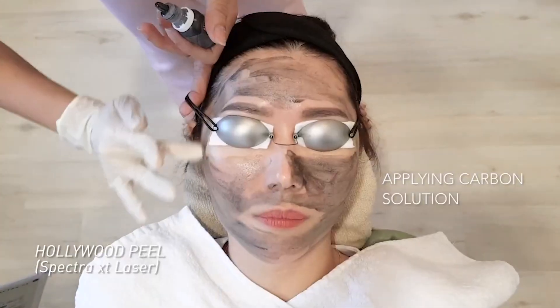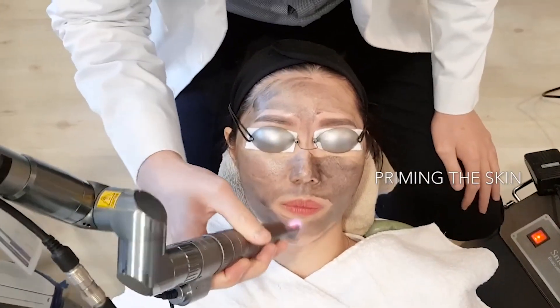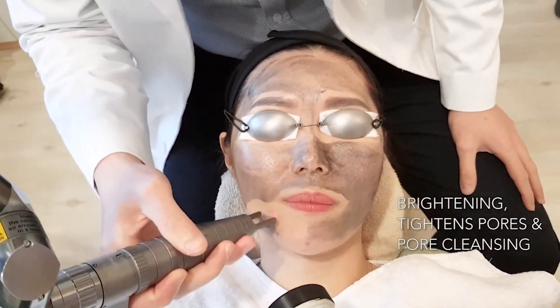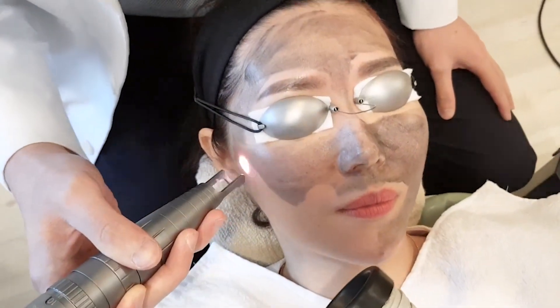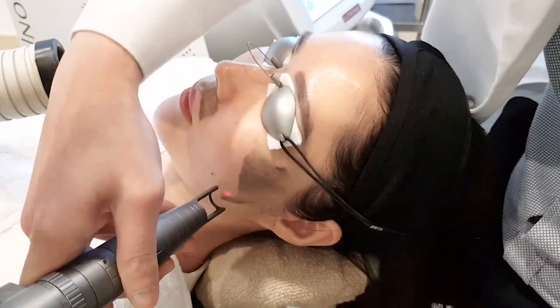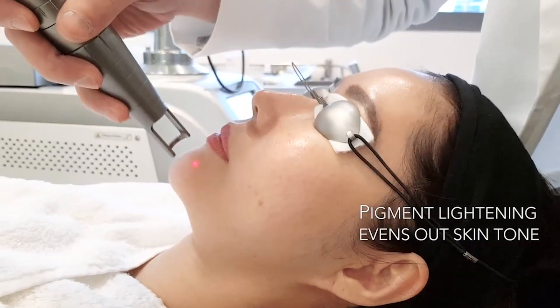It looks quite spectacular because when you place the carbon peel on, your face is basically black. And magically, with the laser, once you treat it, it clears out the pigment itself. This is why it's a little bit of marketing, because when you actually put the black substance on and clear it with the laser, it looks spectacular. So patients actually think that the impurities, the dirt, the grime, the carbon, the buildup of sebum gets cleared up by the laser itself.